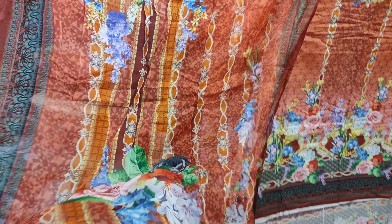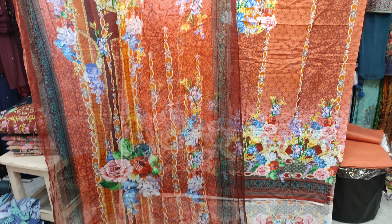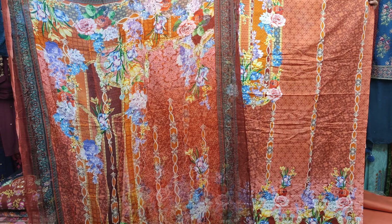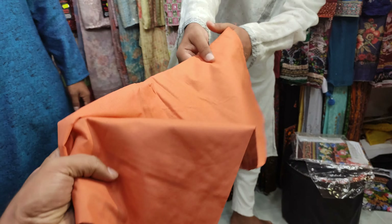This is pure georgette, which is very light and good quality. The dress is a very good collection. This dress comes with a cellophane bag, and I will give you a full size of the cellophane bag.